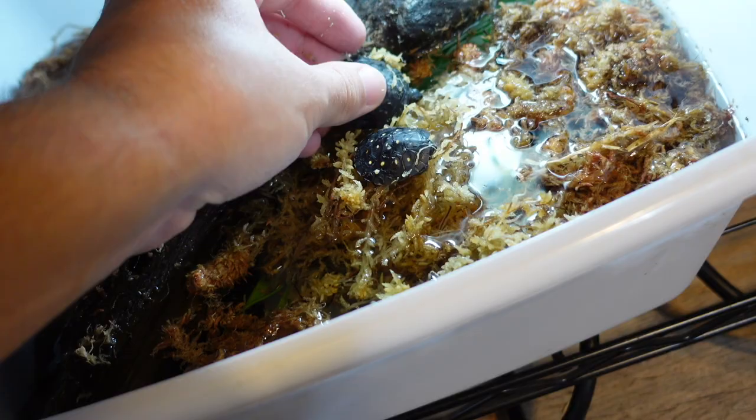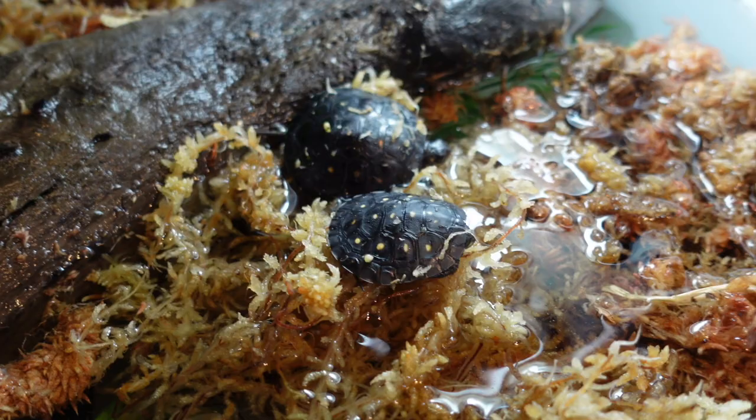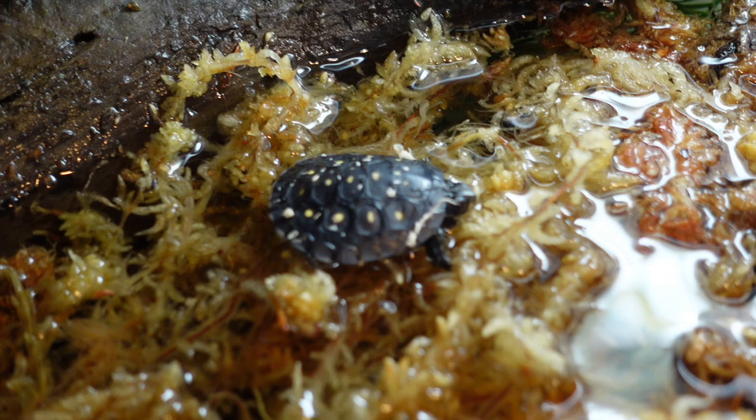Here's the first one and the second one — we're going to place them very gently, floating on the surface, so they can go into the water whenever they want. One of the baby spotted turtles is all comfy in the sphagnum moss and the other one is just chilling there. We're going to give them a little bit longer to settle in.